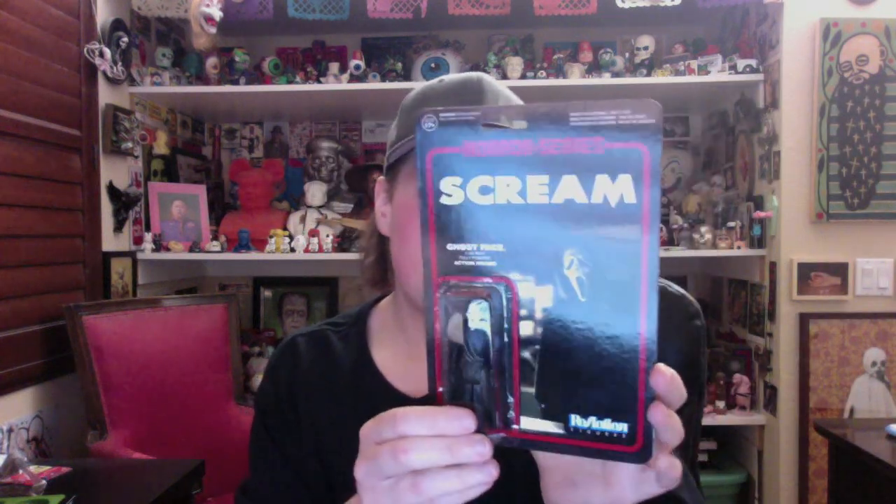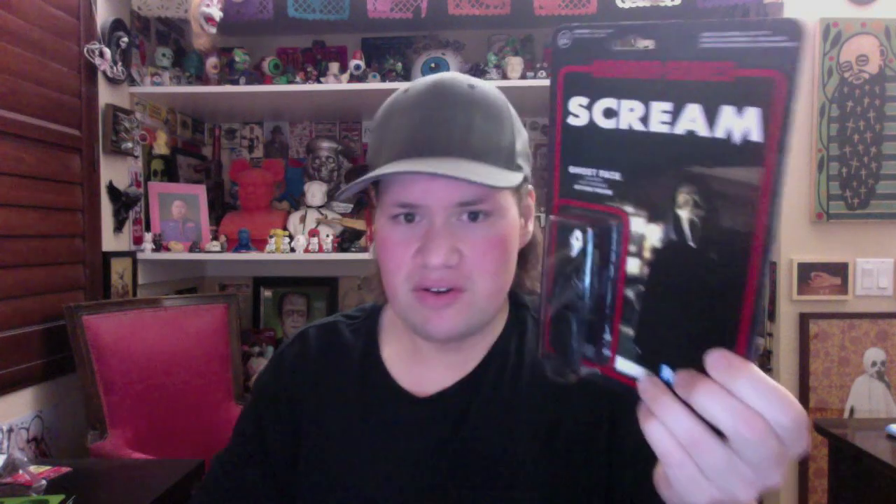I think it might have a unique smell to it. I don't have this one — the Scream reaction figure. I'm feeling like there's going to be another series; there's been a new series of these for a while. But this is the Scream reaction figure. That's very cool.